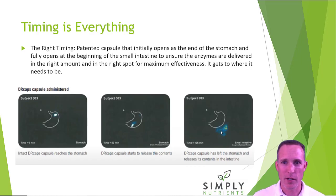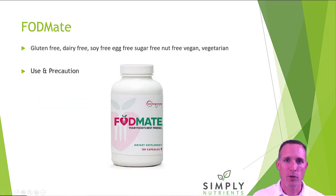The product is vegan and vegetarian, gluten-free, dairy-free, soy-free, egg-free, and sugar-free. Being able to keep it free of all those things, releasing it in the right spot, and really taking care so you can eat high FODMAP foods — that's the goal.